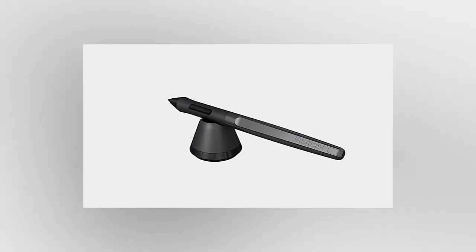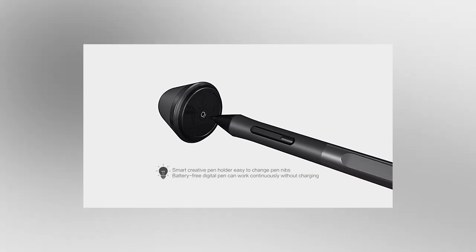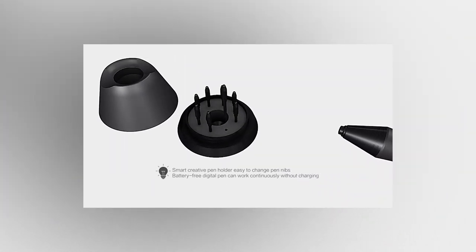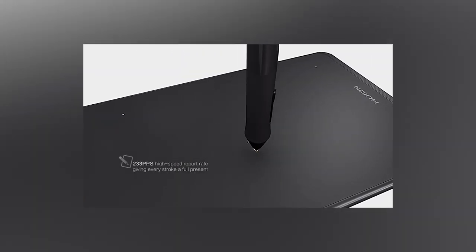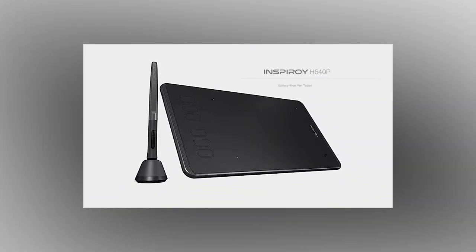Moreover, some devices offer features like voice recording and real-time syncing with cloud services, enhancing collaboration and accessibility for remote teams. The versatility of smart notepads and pens makes them indispensable for professionals seeking a tactile note-taking experience with the convenience of digital storage, making them essential companions for the modern remote worker.